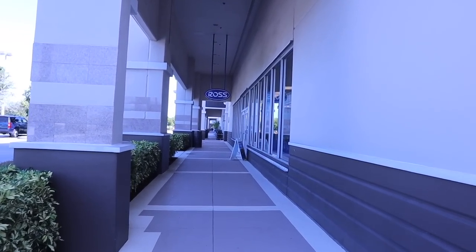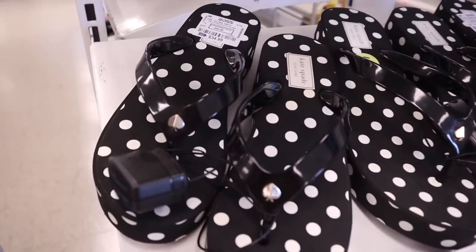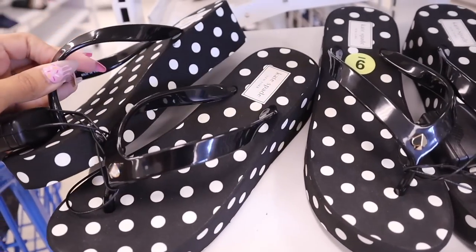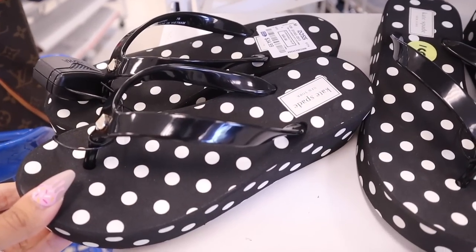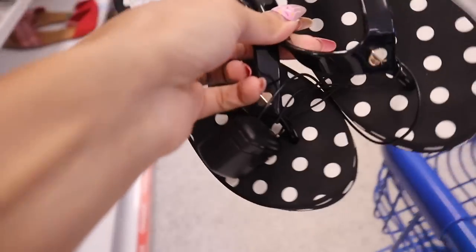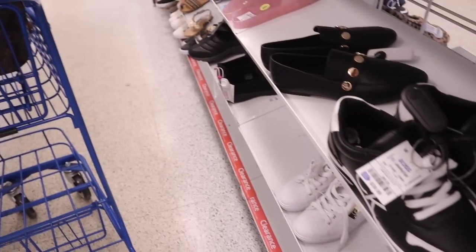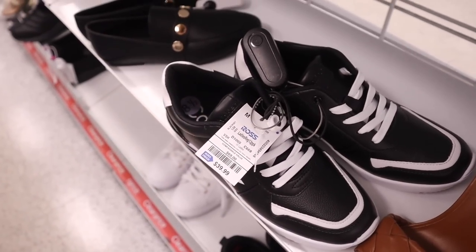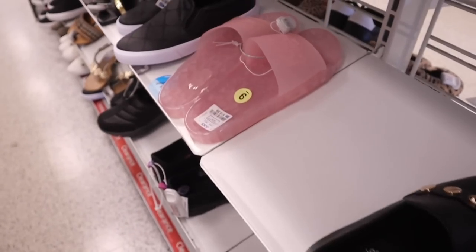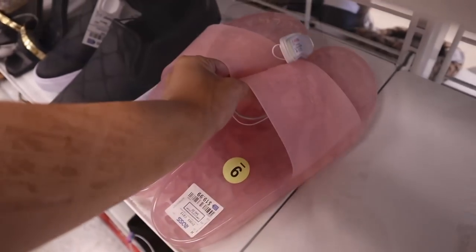Straight ahead is Ross, so let's go ahead and get a cart. I just got myself a cart and look what I just found — Kay's Fave flip-flops! These actually have a wedge to them, so it's going to give me some height. They're a size 7, so of course I need to try these on. They're really cute, especially for the fall time. And look at these shoes — really cute for $40. It's black and white, it's going to match everything. They even have pink slides — so cute! But these aren't my size so I have to pass.